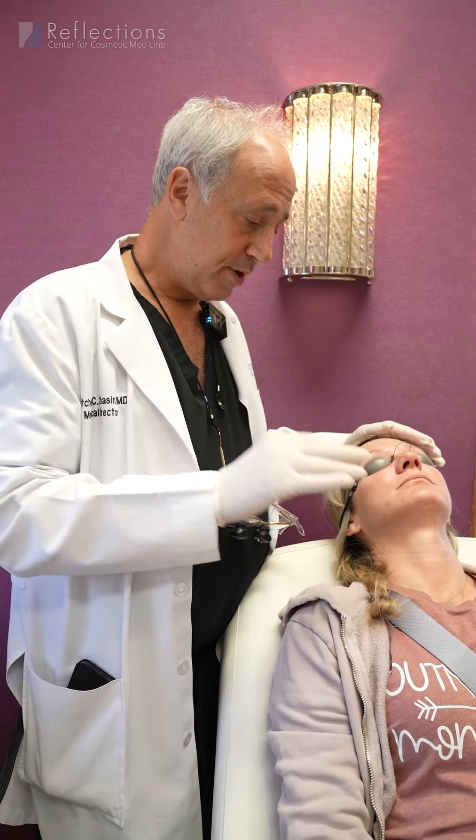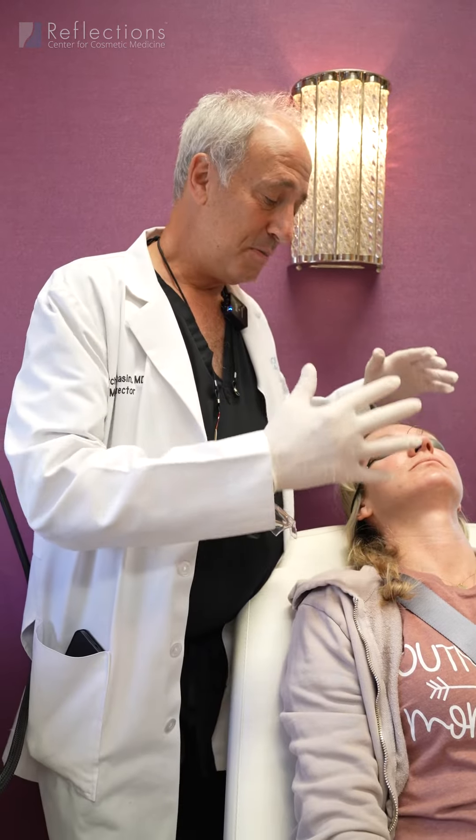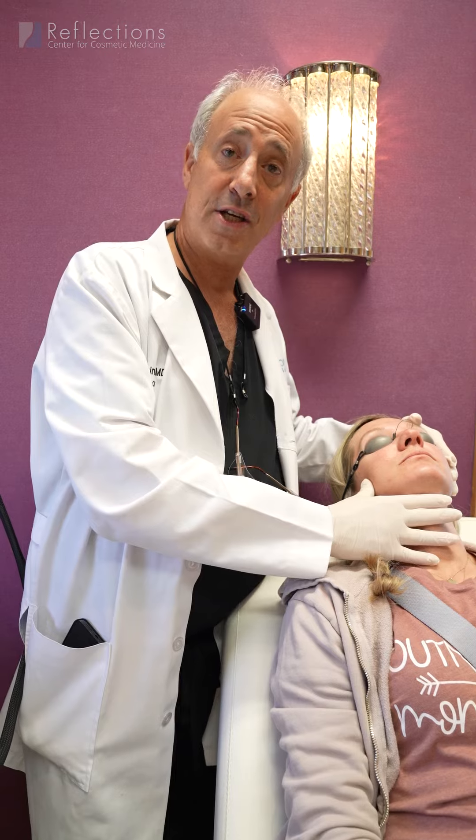The goal of treatment is to use the laser to close down the dilated blood vessels, and then to use prescription medicines to help maintain the results. So between the technology and the topical agents, we're going to bring the condition under control.